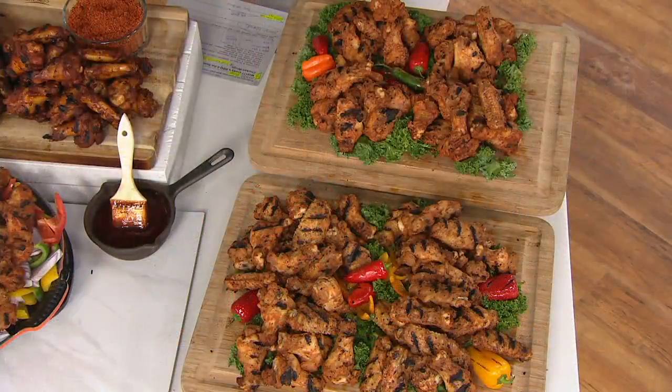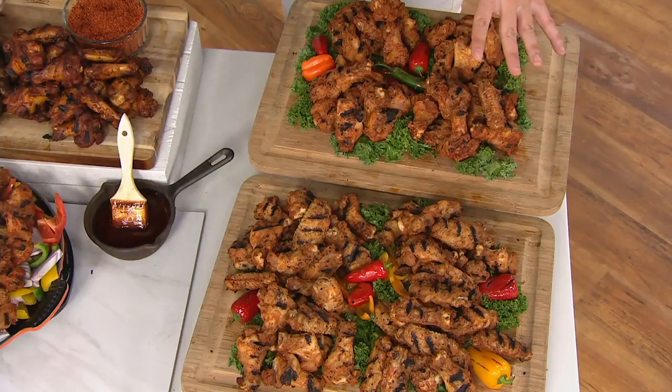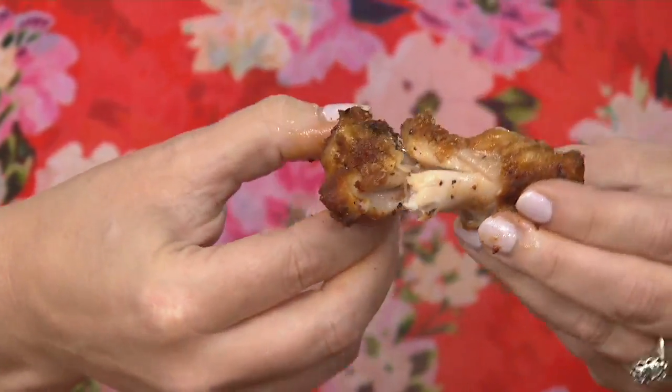They are delicious. I swear by these. I serve these when my nephews and nieces come over to the house and they go crazy for them. And they are the biggest, meatiest, juiciest chicken wings that you've ever seen. Because these are not the little ones — these are the big ones. Big, jumbo, high-quality chicken wings. Look at all this chicken meat coming off of this bone right here.